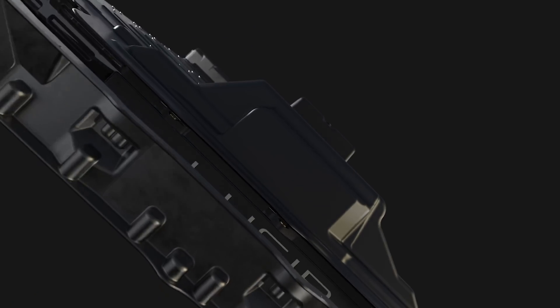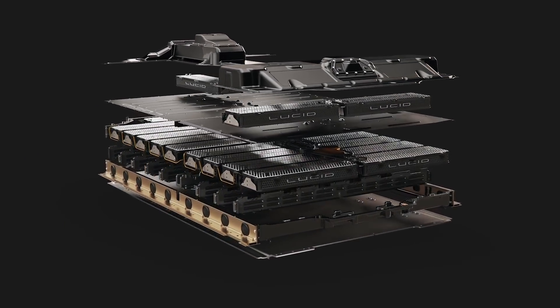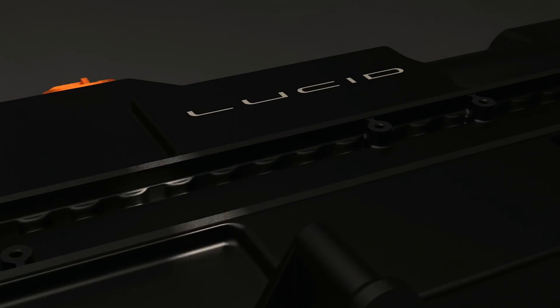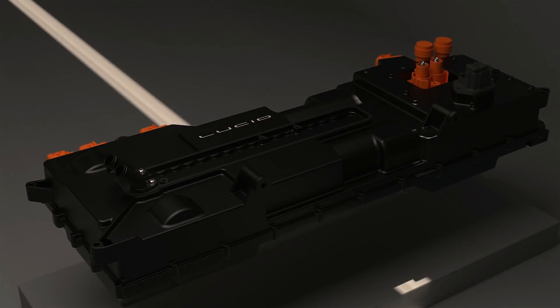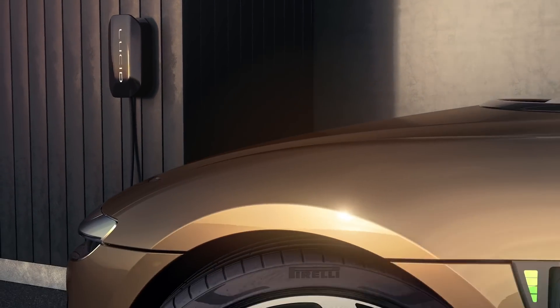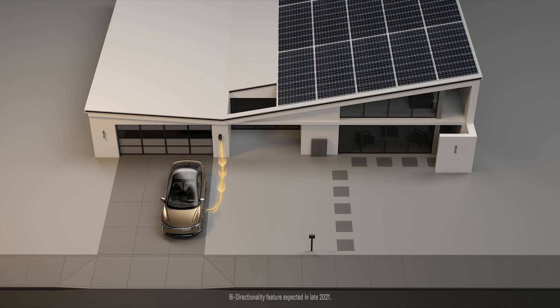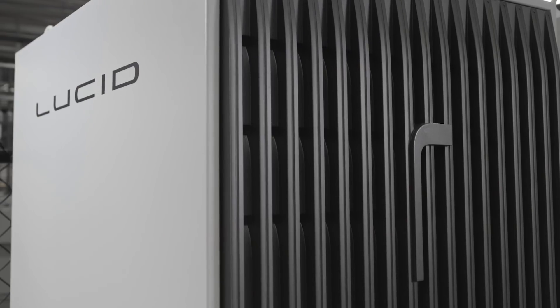Another aspect fully developed in-house is our 924-volt architecture. We have a pack which can take 300 kilowatts of fast charge over 900 volts — no one else has that. This is groundbreaking. The Wunderbox enables us to charge very, very fast, and one of the most customer-important systems is the bi-directionality, which will enable you to use the car as a battery system.